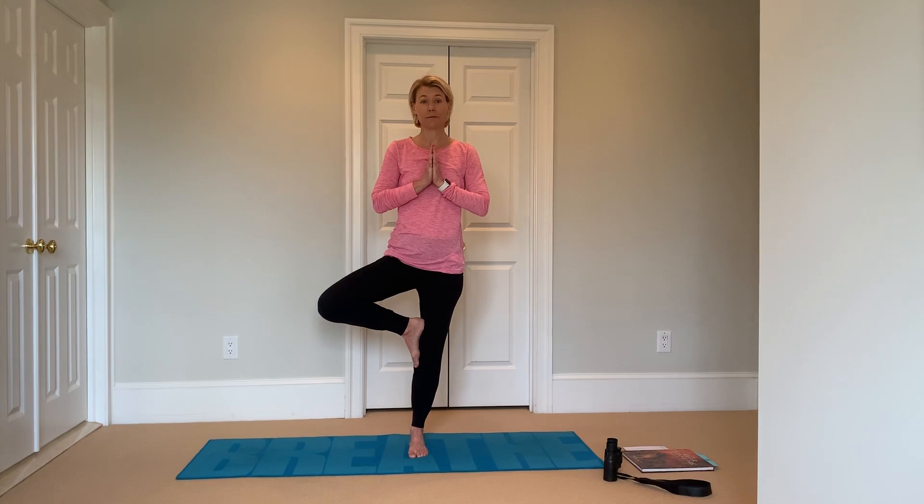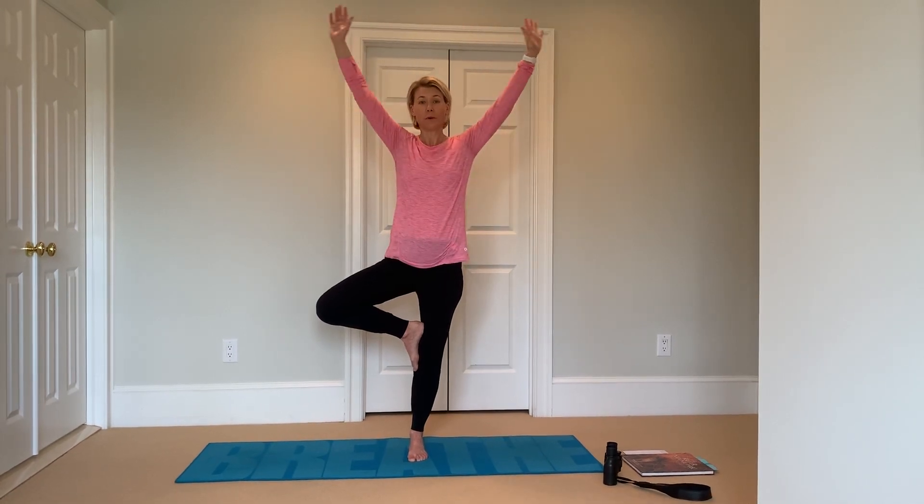We're into mountain pose. Use your foot as a pedestal. Bring it up above your knee. Hands at heart center and then spread out your branches.